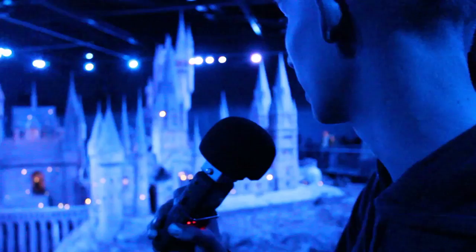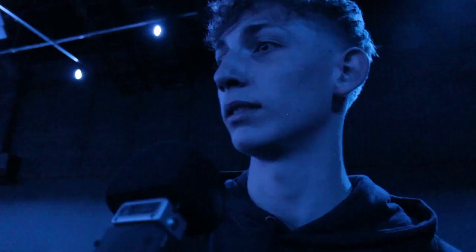The Hogwarts school model — this is what they used for the long shots of the school, for the broomstick flying over it and stuff. It's actually quite amazing how much detail is on it. I was a bit mind blown when I walked into the room, to be honest.